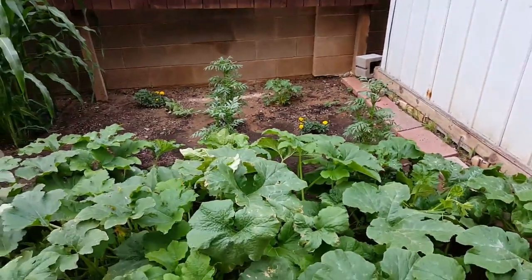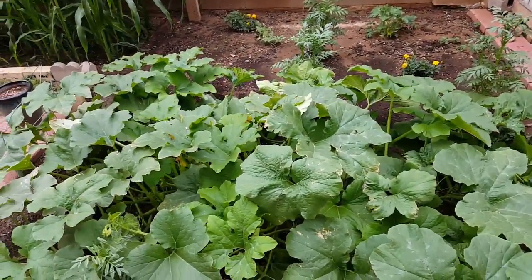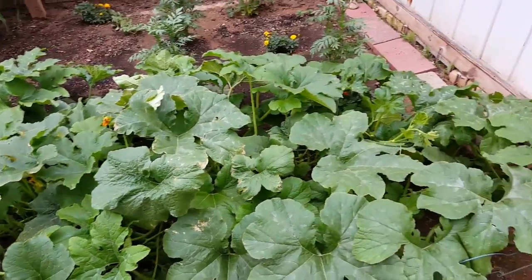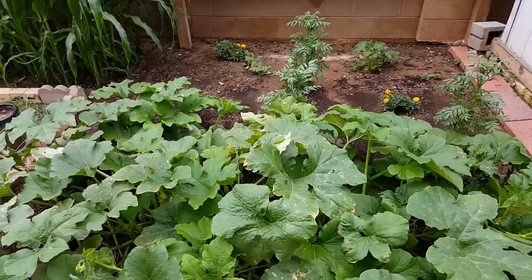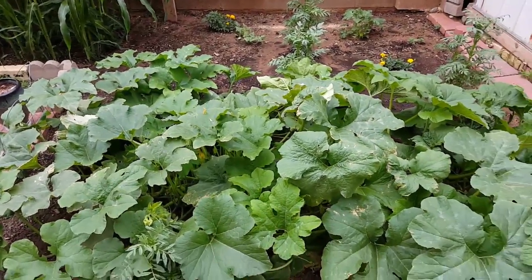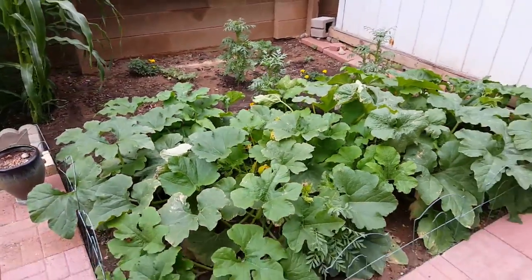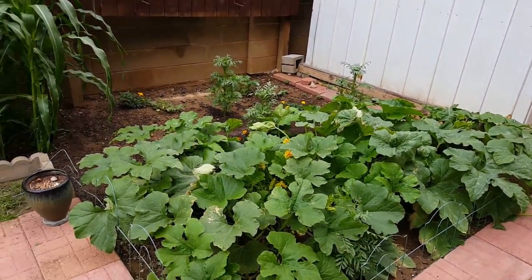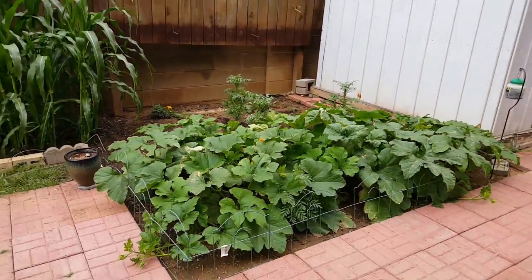The reason for all the marigolds, especially in this area with the pumpkins, is that squash bugs do not like the smell of marigolds. So I planted a bunch of them to get them growing, flower, draw the bees, attract the bees, and keep away the squash bugs. In addition to that, as we start getting pumpkins, we'll also start putting dry bay leaves down in this area — they apparently keep squash bugs away as well. Now I'm going to take you over to the other area where we have our garden.